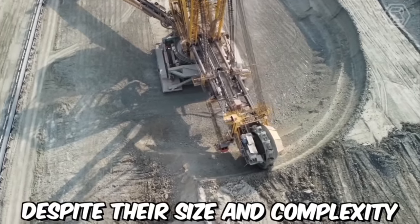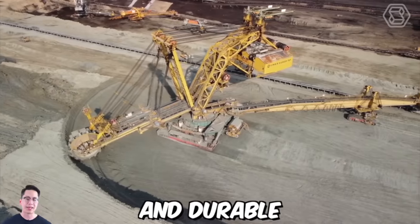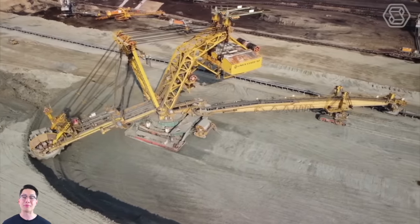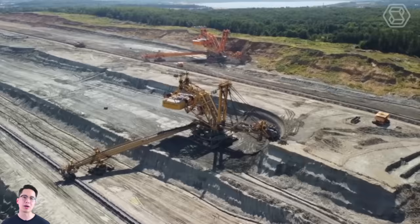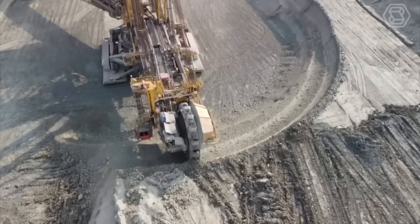Despite their size and complexity, bucket-wheel excavators are designed to be highly reliable and durable. They are built to withstand harsh mining conditions and can operate for decades with proper maintenance and repair. With their massive size and impressive capabilities, bucket-wheel excavators will continue to play a vital role in surface mining operations for years to come.